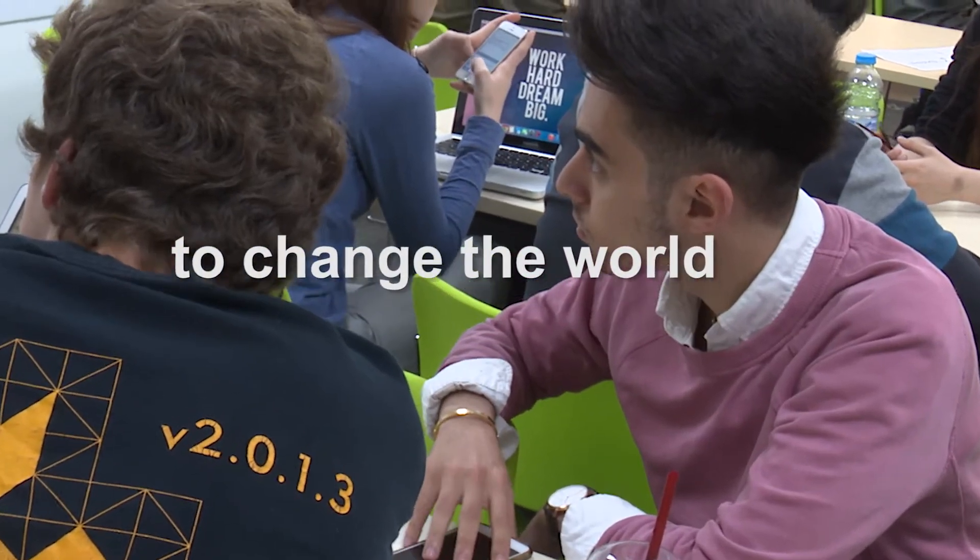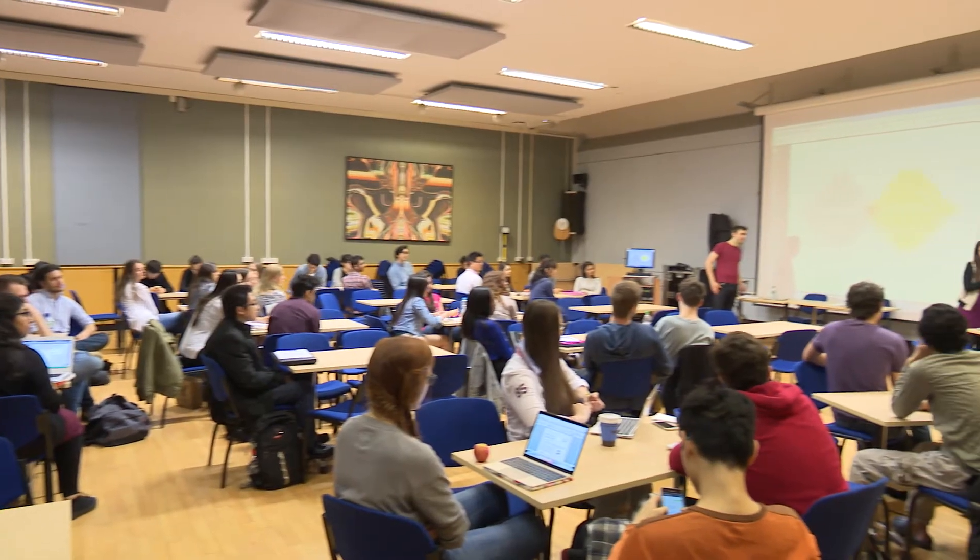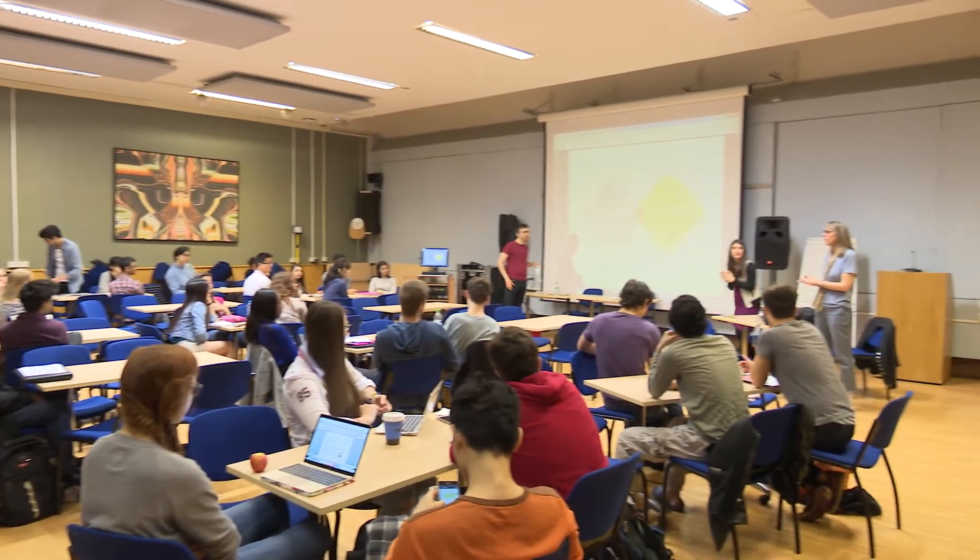How to Change the World is an annual two-week intense design studio that all students from across the engineering faculty, including computer scientists and management students, take at the end of their second year. Changing the world is what engineers are training to do and do every day in their day jobs.